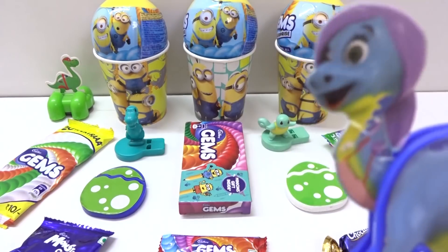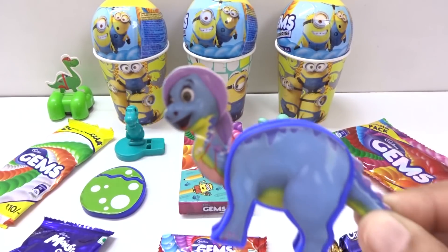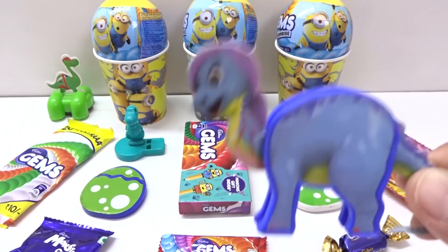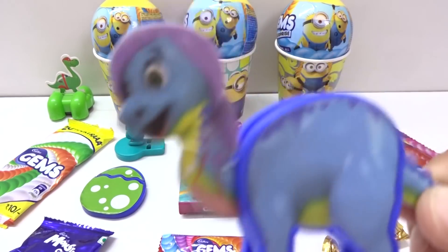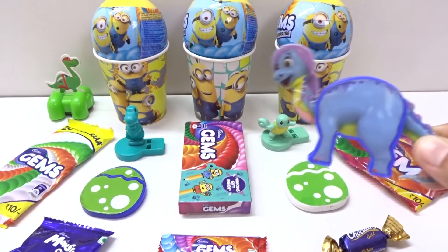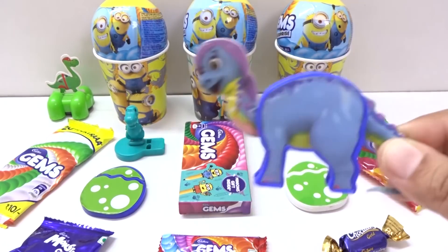Hey kids! Welcome to Incy Wincy Surprise Toys! Today we have lots of candies, lots of chocolates and so many surprises! Let's play fun and learn these surprises!